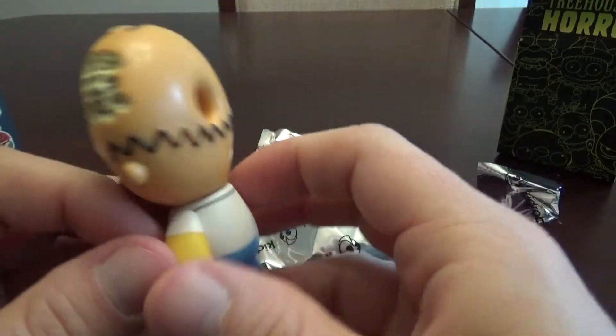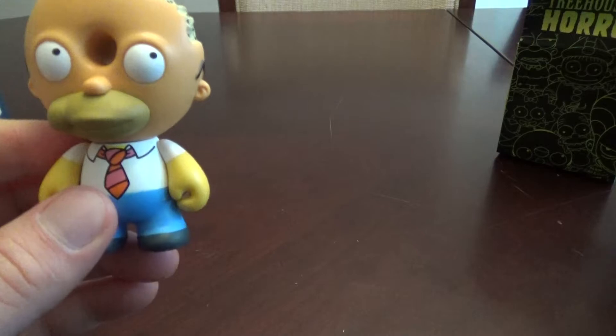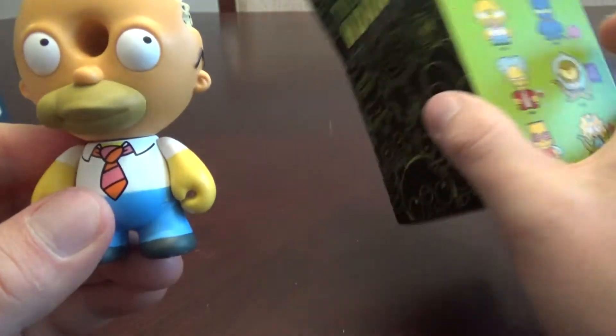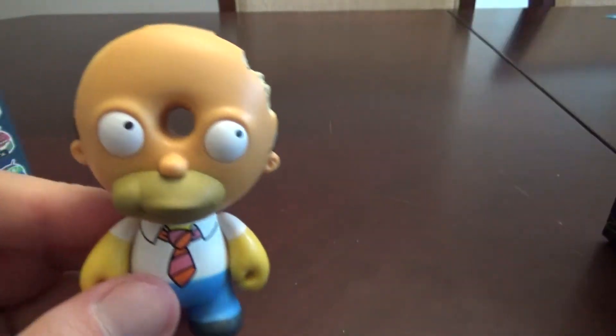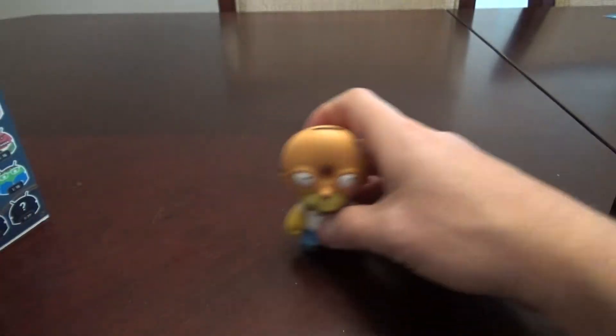Donut Head Homer — there he is. I'll get him a little closer to the camera so you can see. He looks really, really cool. He is 2 in 20, so he's a common figure, but I don't care because I think he's awesome. We got Donut Homer — nice.